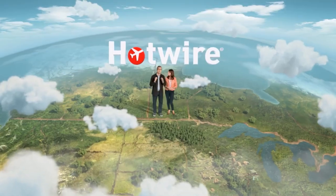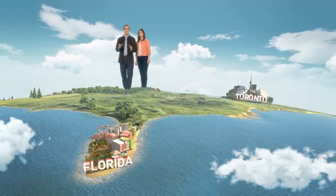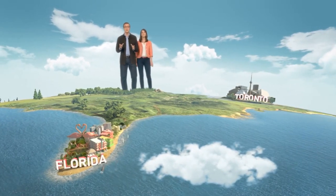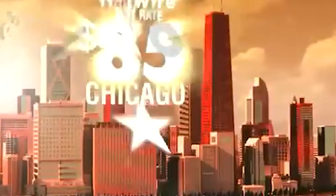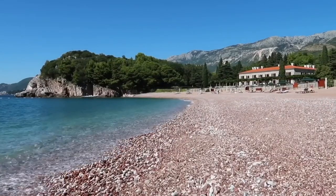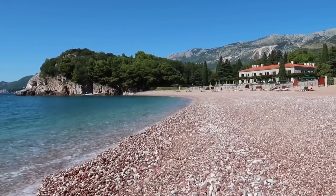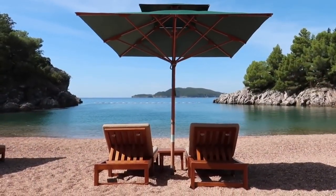Booking hotels through Hotwire can be a fantastic way to cut costs during your stay. The best part is that you won't have to play the guessing game when it comes to identifying the hotel you're booking — it's now simpler than ever to unravel the mystery and pocket significant savings. Continue watching to discover the methods for unveiling the identity of your Hotwire hotel and to determine whether these accommodations truly live up to the enticing deals they advertise.